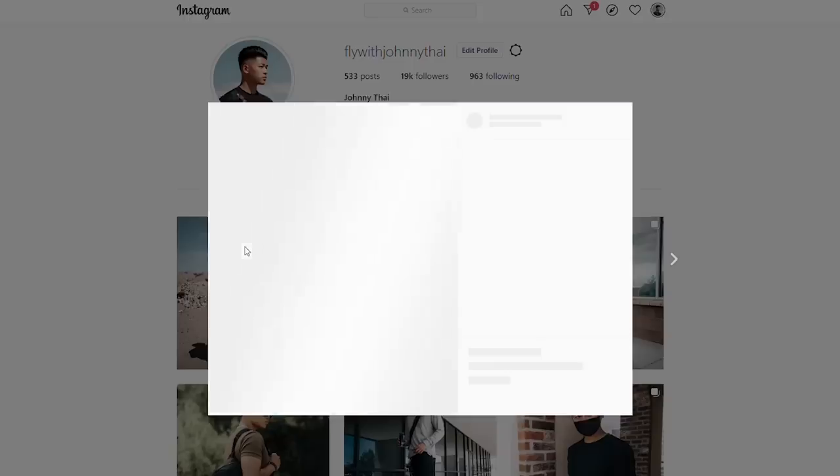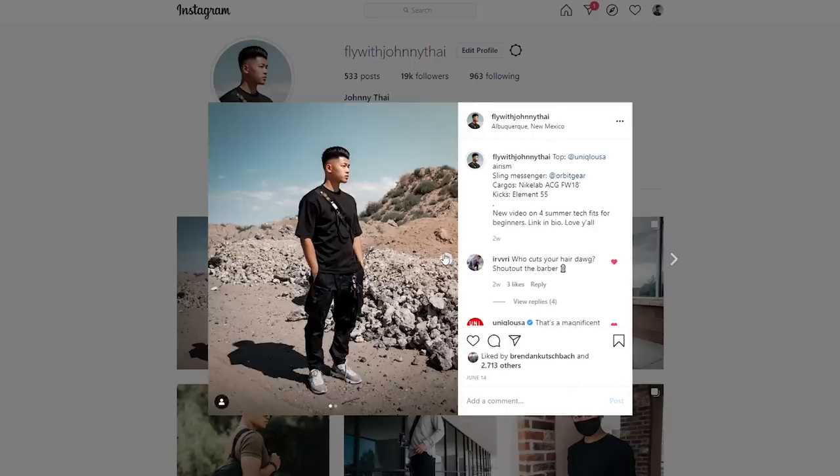If you guys found this video helpful or informative, hit that like button. Follow me on Instagram at FlyWithJohnnyTie, subscribe to the channel, and check out my second vlog channel where you'll see me skate. Until then, stay fly, stay animosity free — check out Rose Gold and Black. Peace.